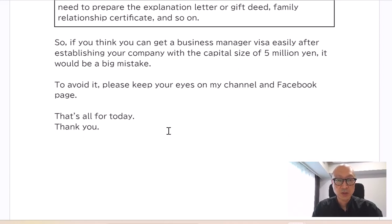So if you think you can get a business manager visa easily after establishing your company with a capital of 5 million yen, that would be a big mistake. Please be careful. To avoid it, please keep your eyes on my channel and Facebook page. That's all for today. Thank you for watching. Bye bye.